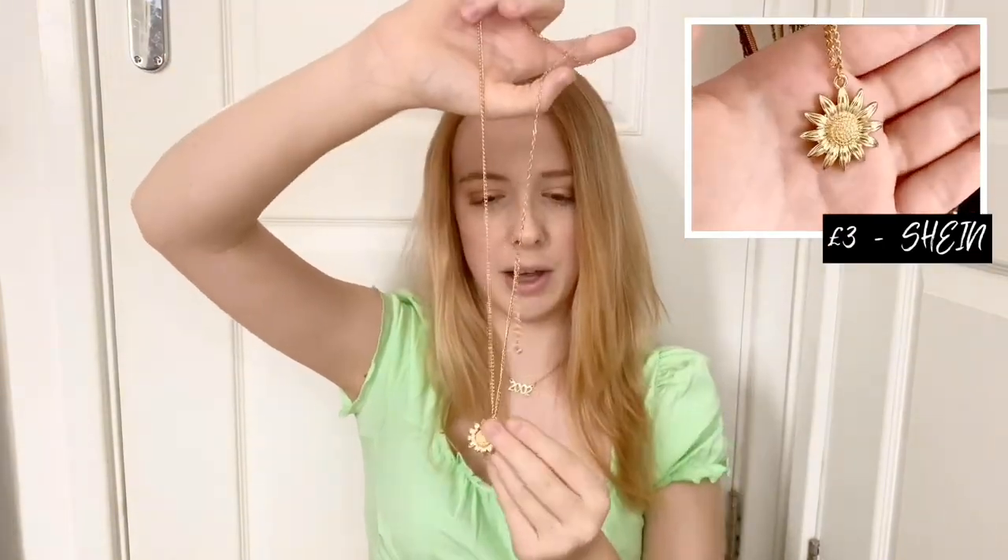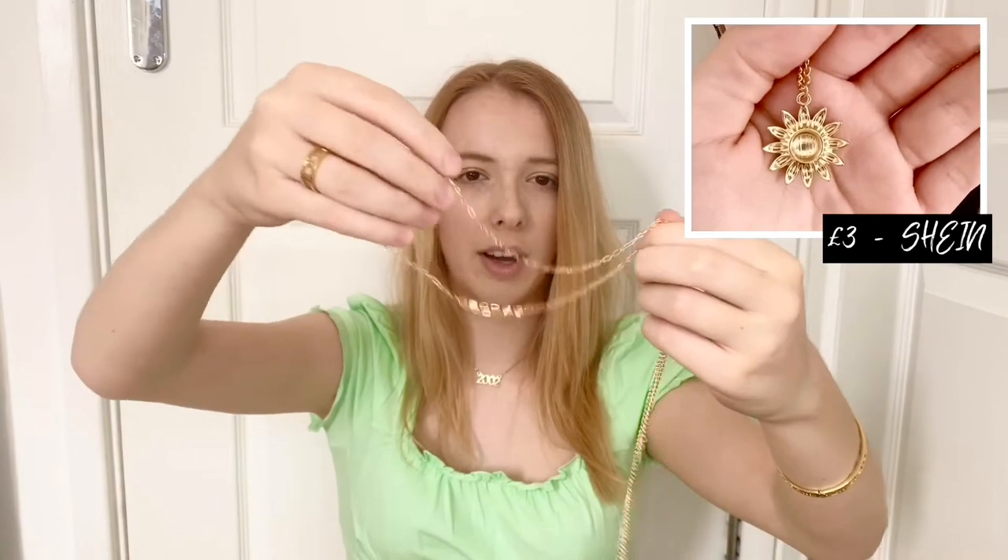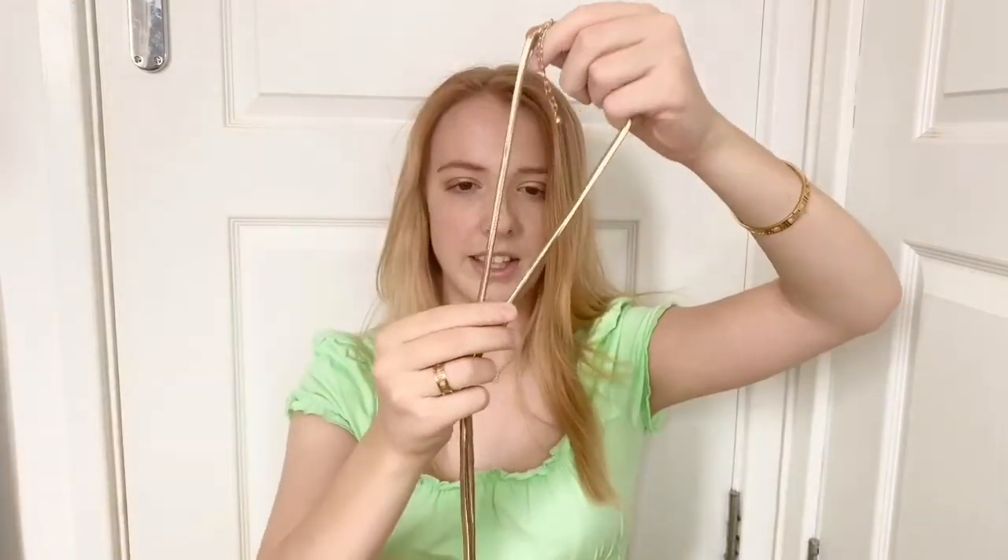I have this long gold chain sunflower necklace from Shein — about three pounds, really affordable. It just has a pretty sunflower on it with different length adjustments and a longer chain. Shein's jewelry is really good — I definitely recommend it for quick jewelry pieces.